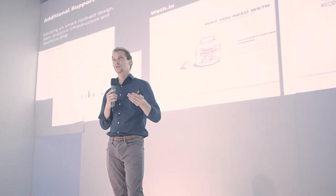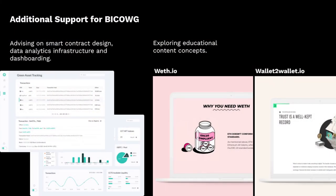Some of the other ways we're supporting Bicog is through technical advisement. We've been building products and dApps in the space for a while, so we're helping out on the analytics and dashboarding side. We've also produced educational content in the past — Weeth.io was one of them, which was relatively successful — and we'd like to recreate that for the Bicog team.